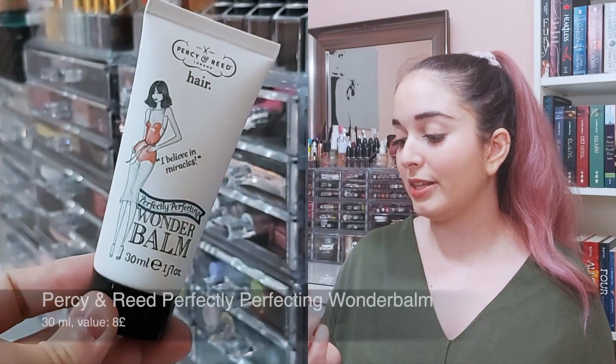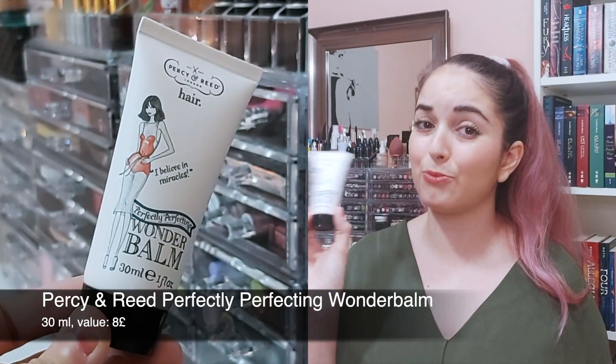The next product is for the hair, which is really exciting. This one is from a brand called Percy and Reed, which I've never heard of, but it's called the Perfectly Perfecting Wonder Balm. It says it's meant to make regular styling products work miracles and it's also meant to be for frizz. Let's use a tiny bit of this because I have frizz in my hair at all times. It smells really nice — and I actually think it did a really good job.